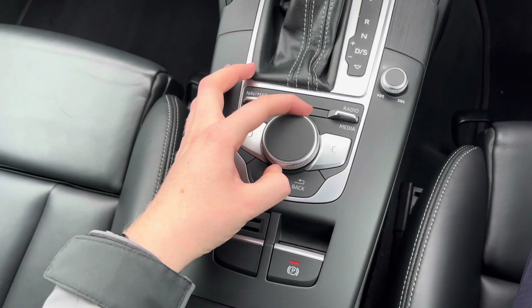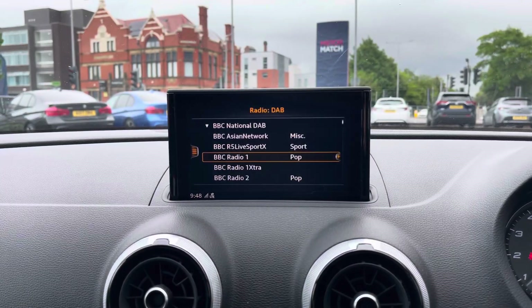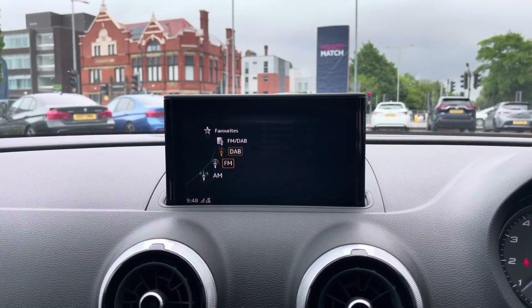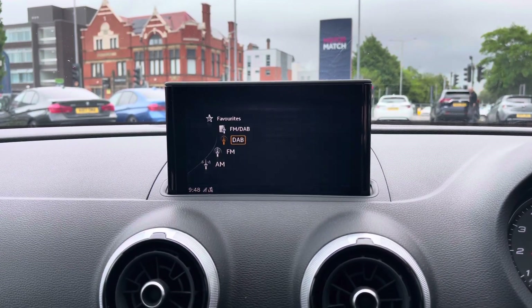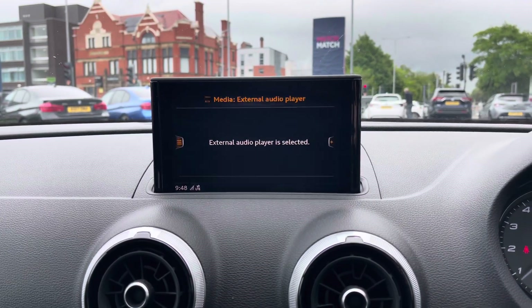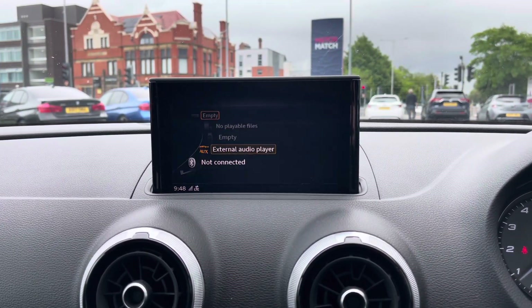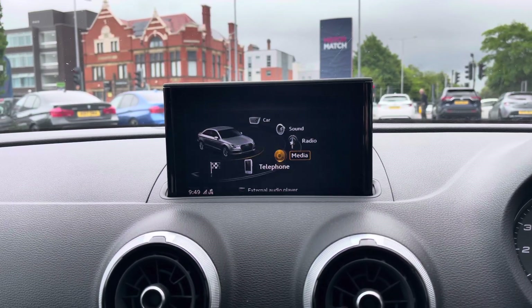At the top of the dashboard there you have your infotainment screen. It's controlled using the dial and buttons here in the centre console. On the infotainment system you have access to DAB, FM and AM radio. You can also play your own music in the media section. You have access to USB and auxiliary input. There's also SD input and Bluetooth audio.